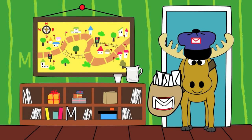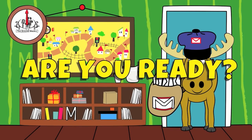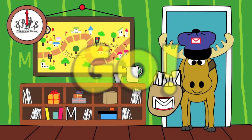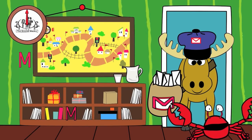There are three capital M's in this picture. You have 20 seconds to find them. Are you ready? Go! Did you find them all? Great job!